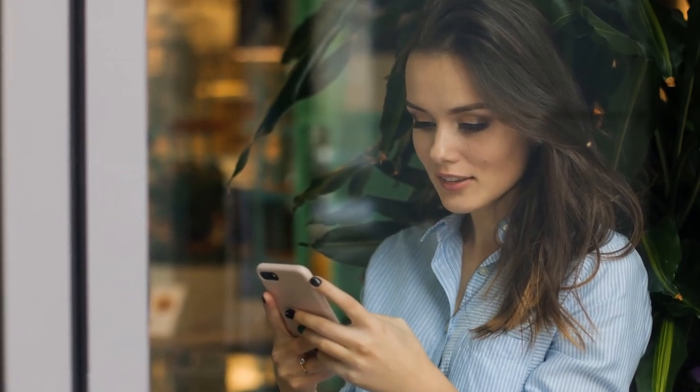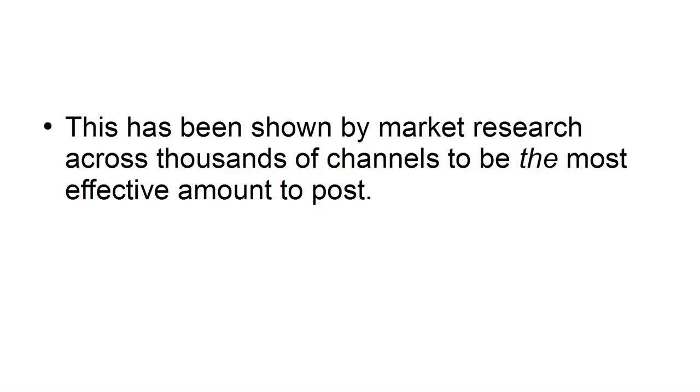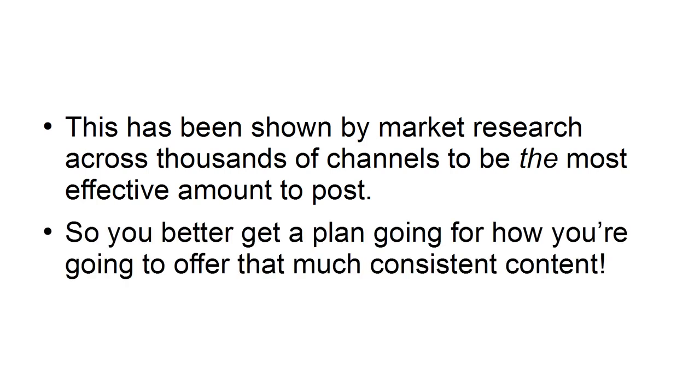That means posting every single day, and ideally up to three times a day. This has been shown by market research across thousands of channels to be the most effective amount to post. So you better get a plan going of how you're going to offer that much consistent content.